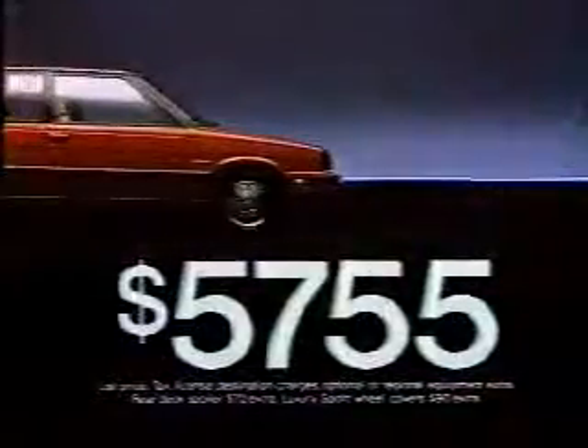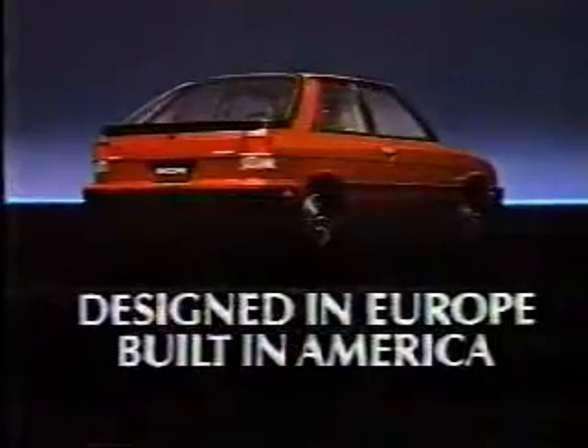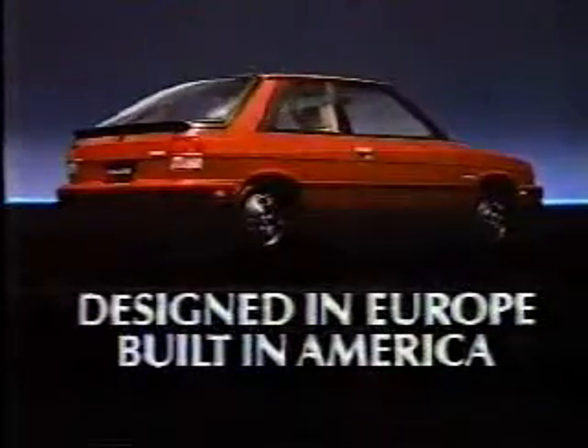Most amazing of all, it's only $57.55. Affordable European design built in America. Renault Encore. Amazing.